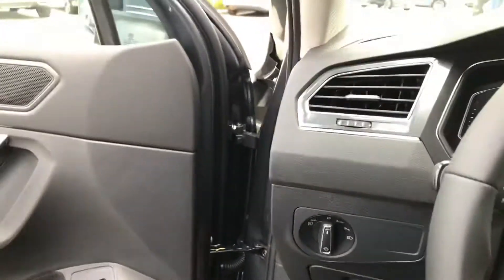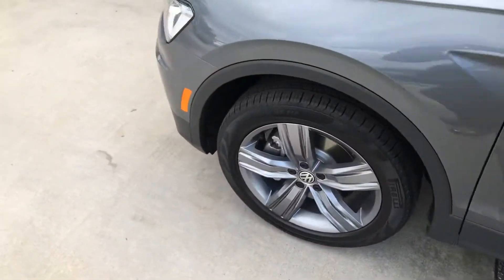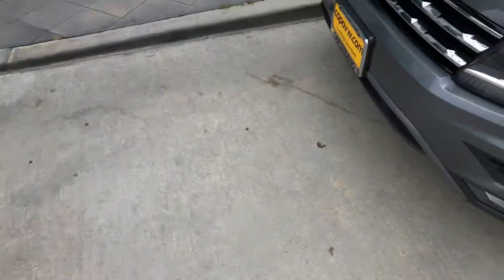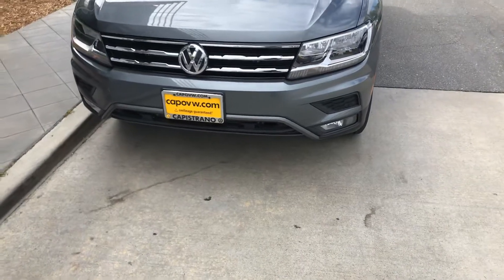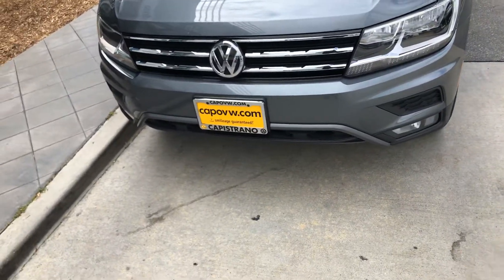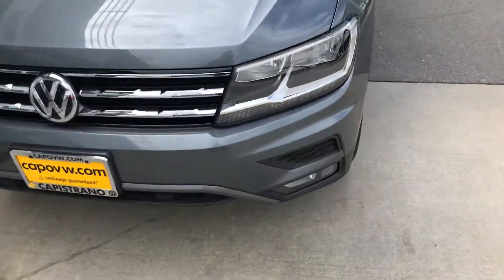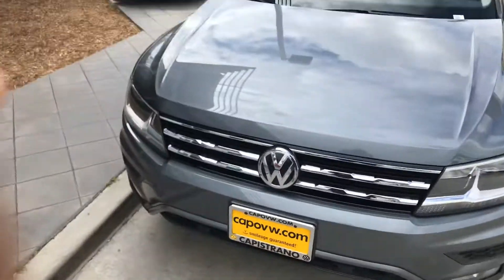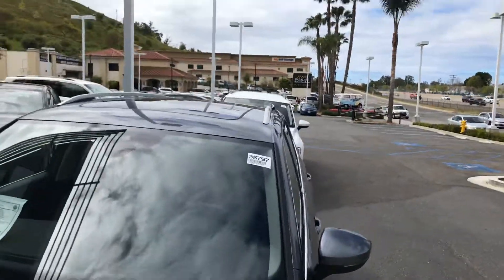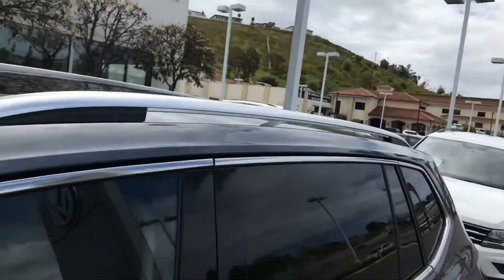It has auto lights. I do have a regular SEL front wheel drive. Here at the bottom you're going to get fog lamps and LED daytime running lights. All SELs will come with a sunroof — it's a panel roof — and it also is going to have side rails.